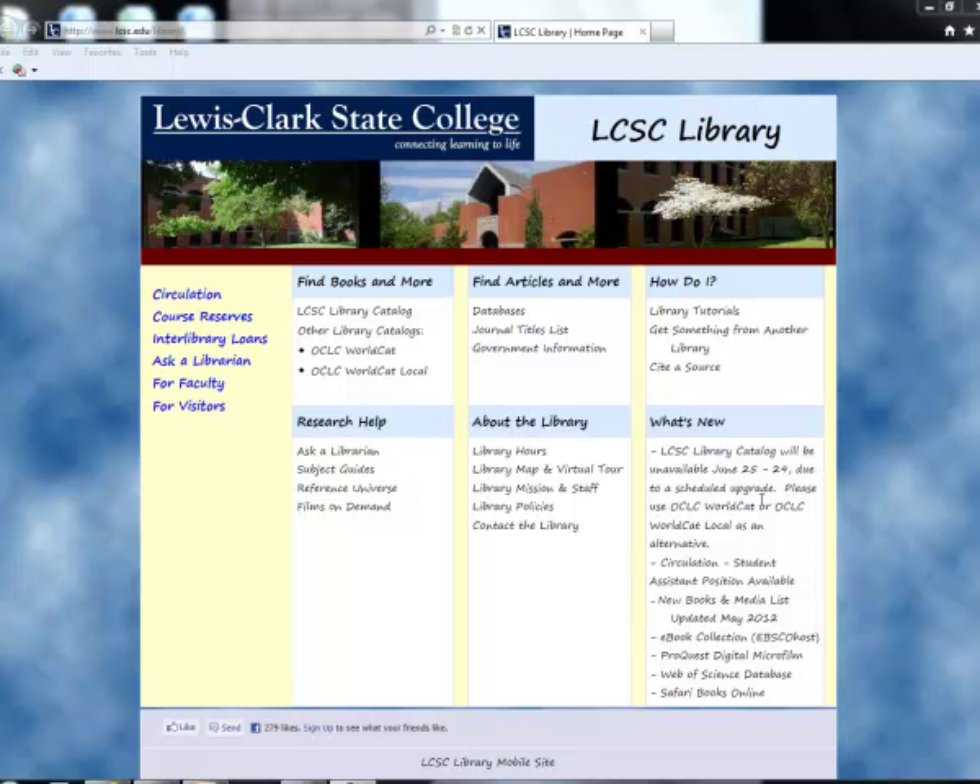Hello, my name is Barbara Barnes. I'm the Instruction Librarian here at LCSC. Welcome to LCSC — the library is here to help you succeed in college. In your classes, most professors will limit the use of websites as resources for assignments. You'll need to find and use books and articles from the library's collections. In this video, we'll cover some of the library services available to you that will help you find high quality resources that your professors will love.